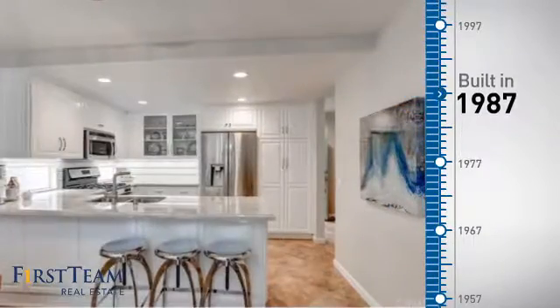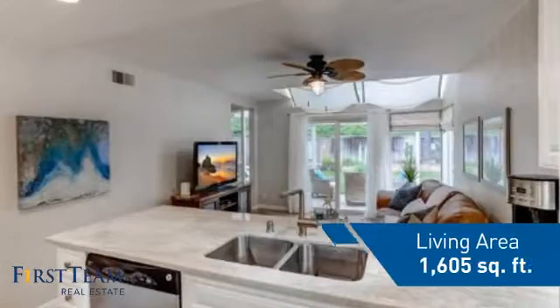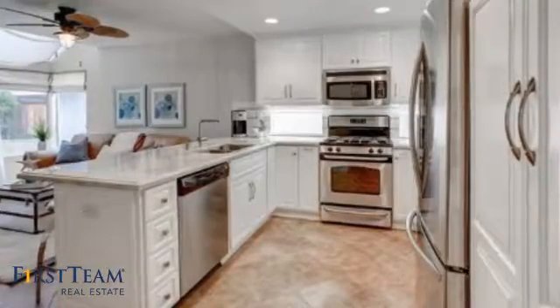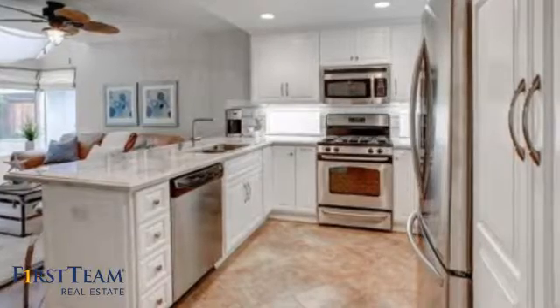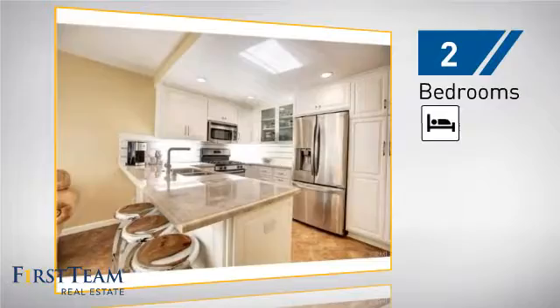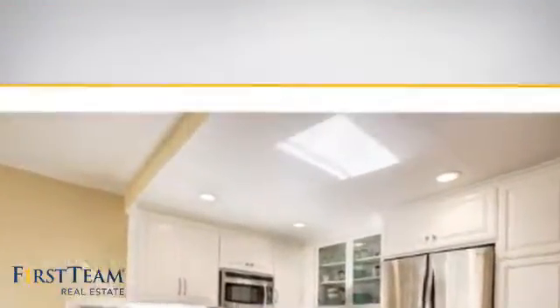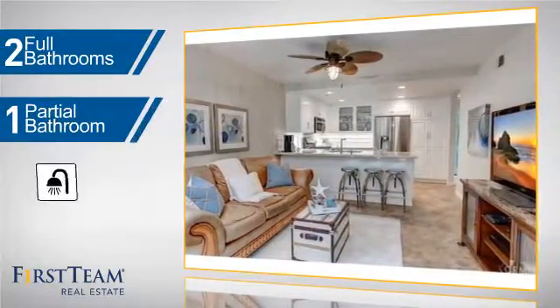This property was built in 1987 and features over 1,600 square feet of living space, giving you a spacious layout to play host or kick back and relax after a long day. Inside you'll find two bedrooms so you always have a private space to come home to, as well as two full bathrooms and one partial bathroom.